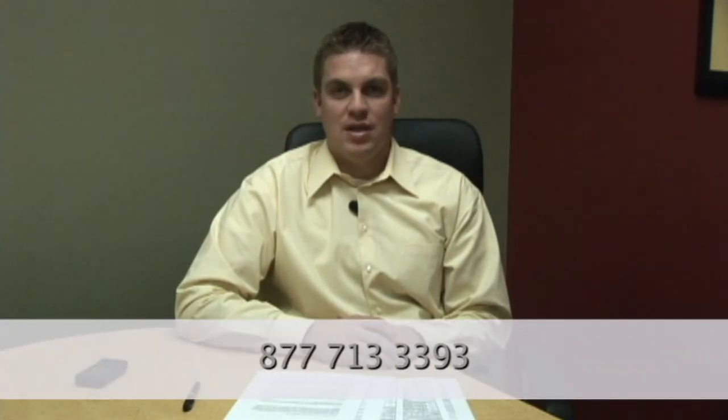In order to obtain a copy of your TransUnion credit report in Canada, you need to call 800-663-9980. If you're a Quebec resident, the toll-free number is 877-713-3393.